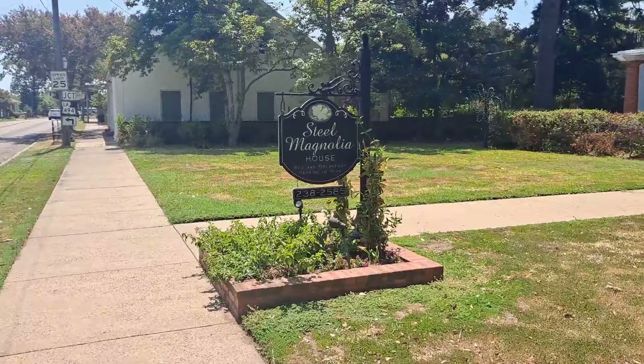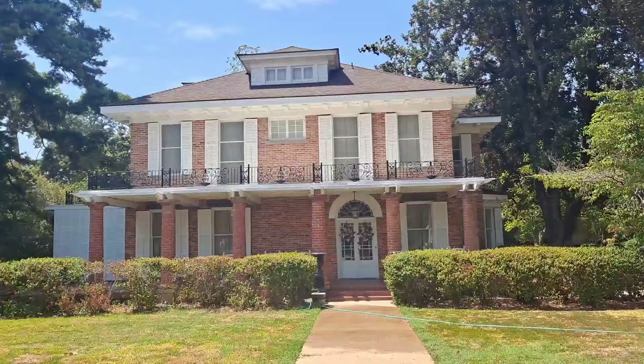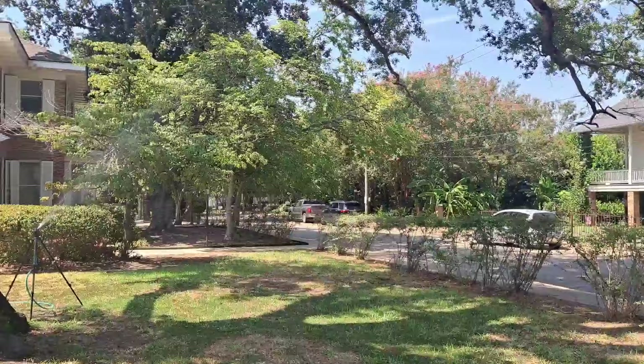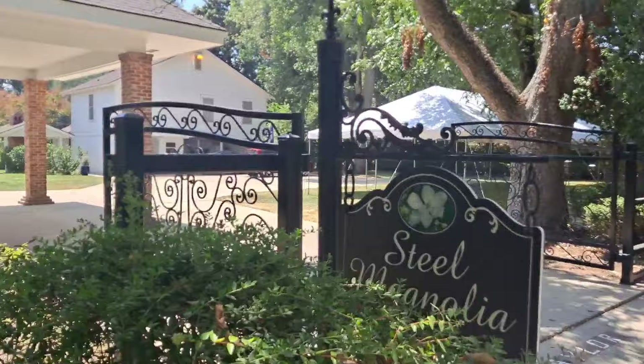Okay guys, we're gonna start with the obvious — they just literally called it the Steel Magnolia House. This is where Shelby lived with her mother, who of course was played by Sally Field. They did a lot of shots here at the house. They usually do the inside shots on studio lots, but they did a lot of the filming here at the actual places. I'm going to show you the backyard.